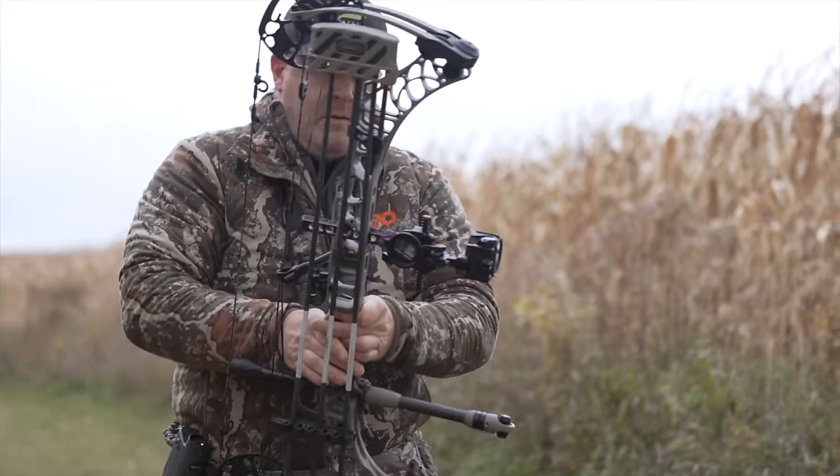But when it comes to your favorite stand, what should that be? I'll tell you what it shouldn't be — it shouldn't be the last stand you shot a mature buck out of. It should be the next stand you shoot a mature buck out of.